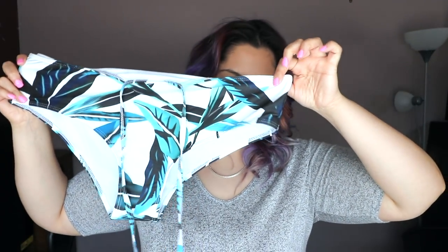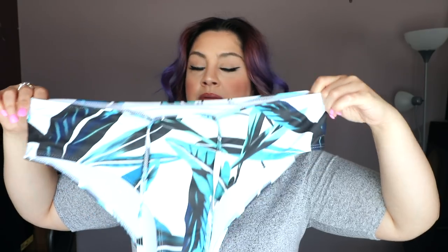So this first piece I got is called the Leaf Print Off the Shoulder Plus Size Bikini Set, in a size extra extra large. Now mind you, all of these pieces are from the plus size section, and I will provide all the links down below in case you guys are interested in ordering them. So the bottom is like this — I don't get pieces like this unless they are high waist. To me it looked like it was going to be high-waisted, but honestly this is like a straight-up thong on my ass.